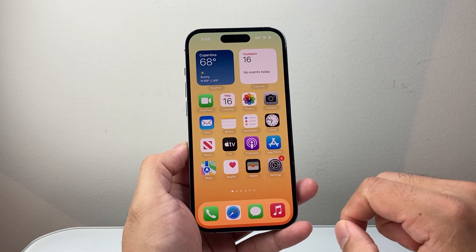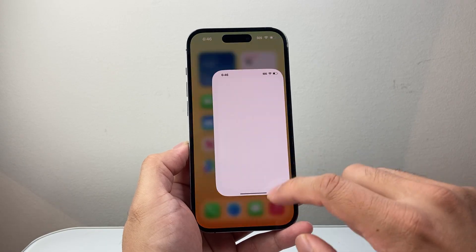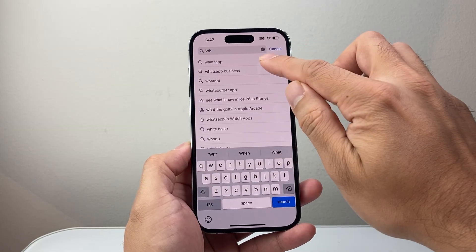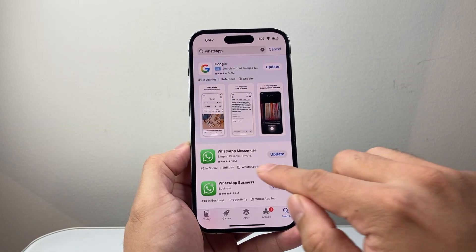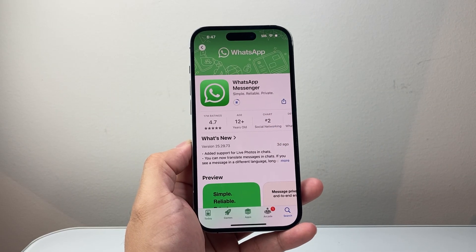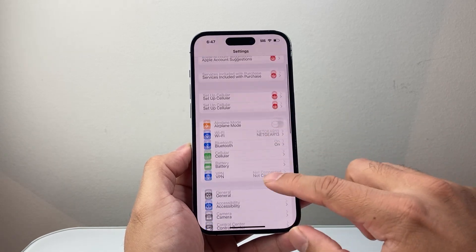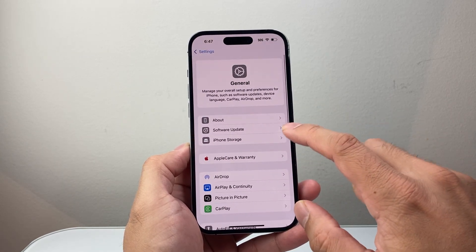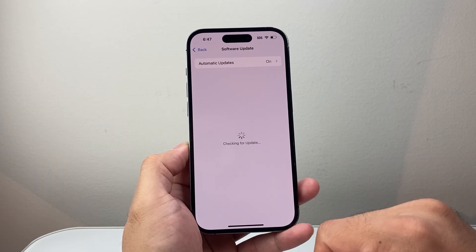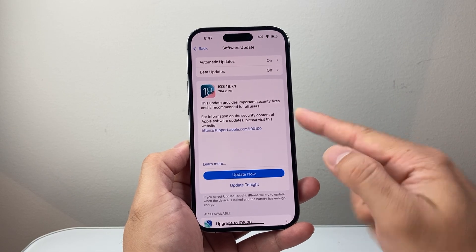Now the next thing you're going to check is making sure there's no update available. Go into your Settings and then search for WhatsApp in the App Store. If you see there's an update, click on the word Update to update the app. You also want to go to Settings, then Software Update — if there's a software update, update your phone as well, because previous updates might have bug fixes that could be impacting this.